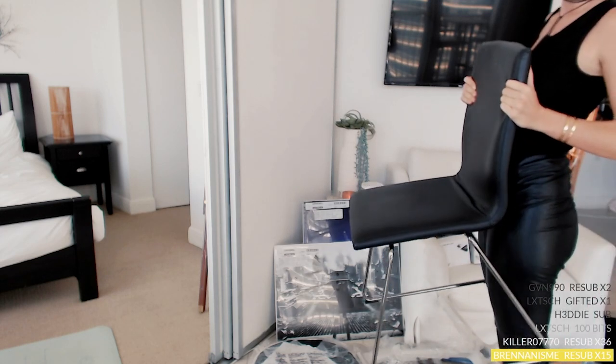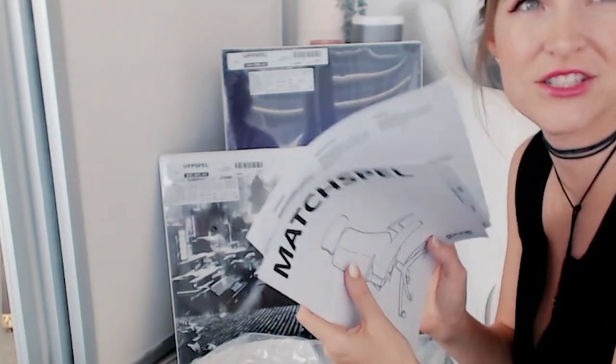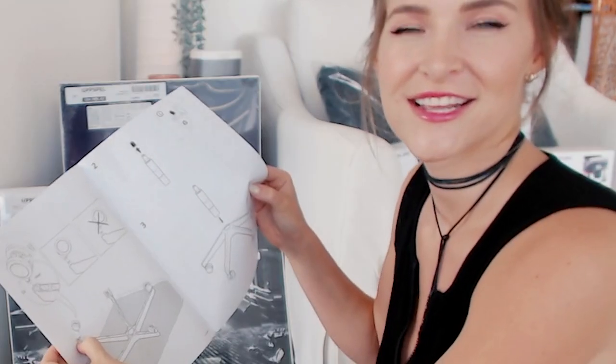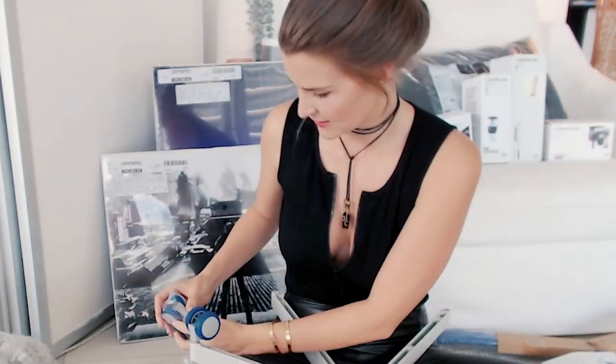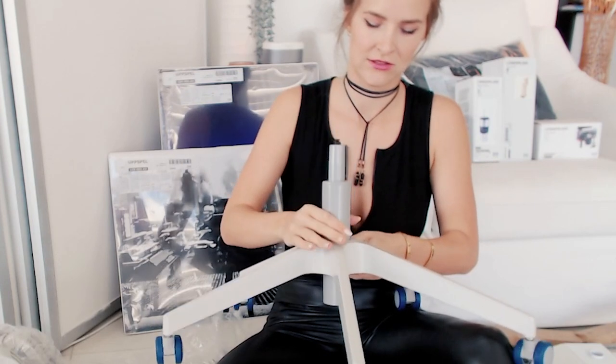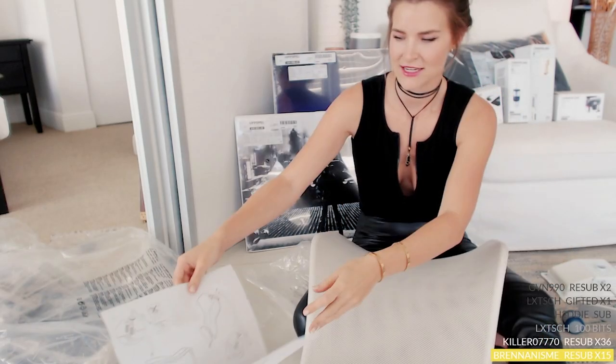Everyone say goodbye to this crappy chair, because the next chair you see is gonna be a really nice IKEA one. So we're gonna build a much, much better chair. First things first, we are gonna put these rolly wheels on the base. We did it! The chair is done — I think you just put this into here, and then I take this back piece. Time for some screwing.